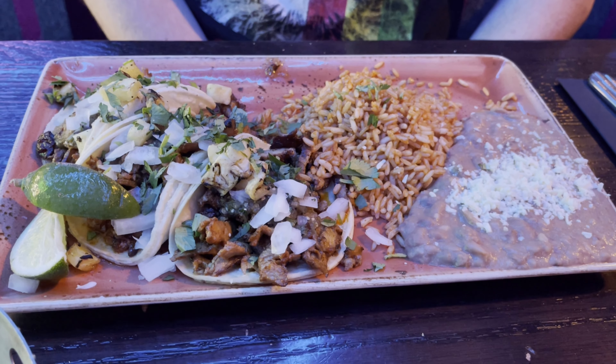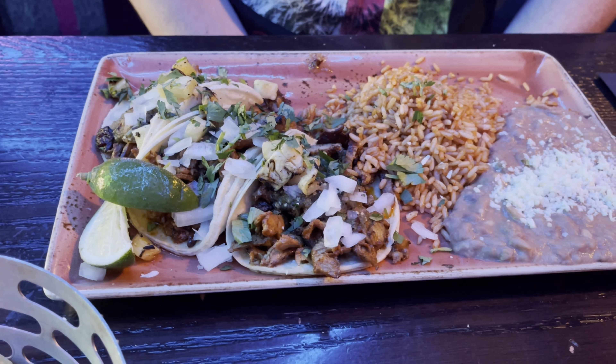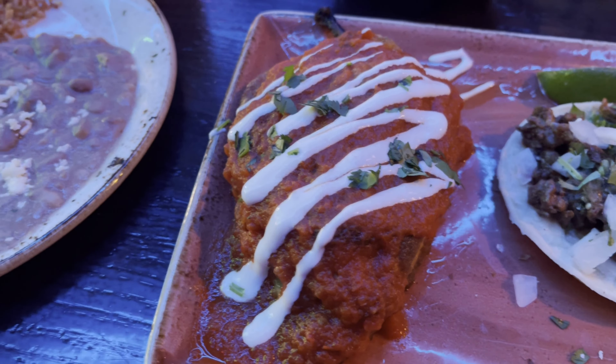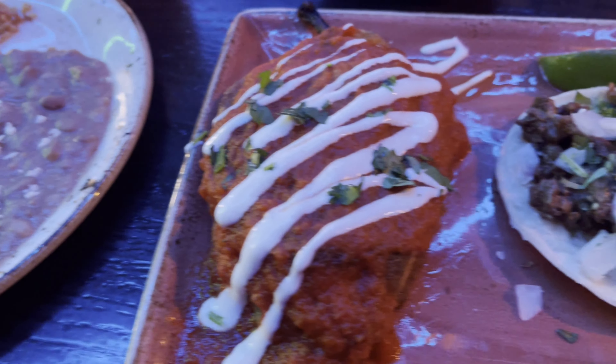My son got El Pastor tacos — it's really good — with rice and beans. I got an enchilada, a carne asada taco, and a chile relleno with rice and beans. Let's dig in.